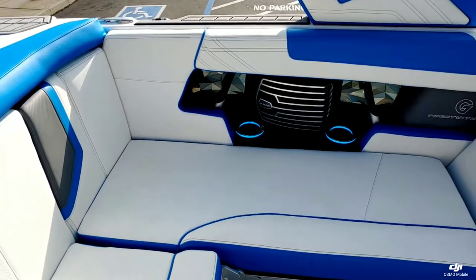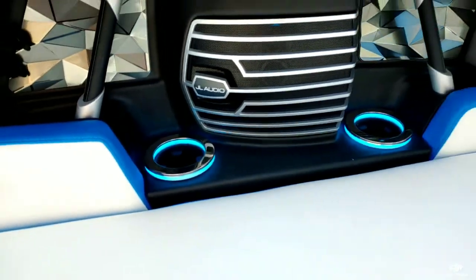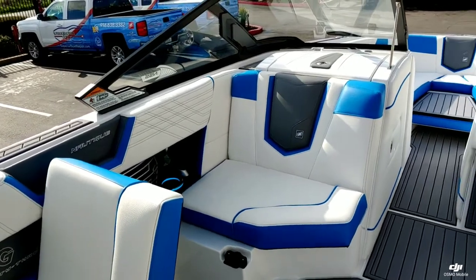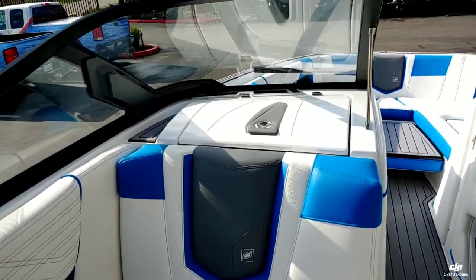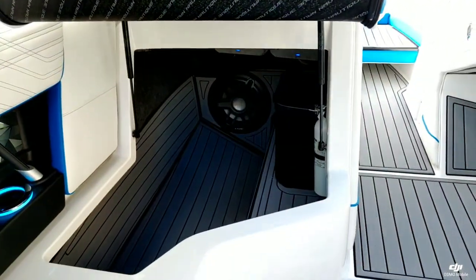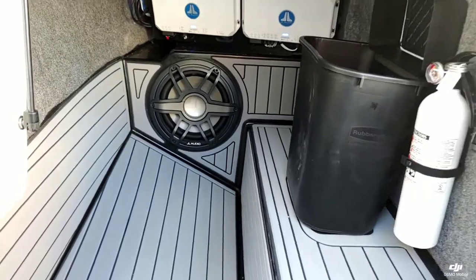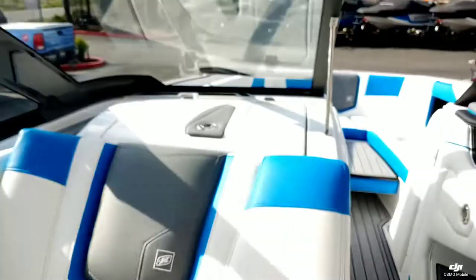Taking a look over here on the port side, you can see we did upgrade this boat with the LED light package, which gives you the lit cup holders. All RGB lighting so you can change colors. You have that standard lock-in-place lean back underneath the spotter seat. You can see just a huge amount of storage, the lights, and a trash can. We did upgrade this boat with the stereo, so you have the two 12-inch subwoofers along with the Wavefront JL Audio system.